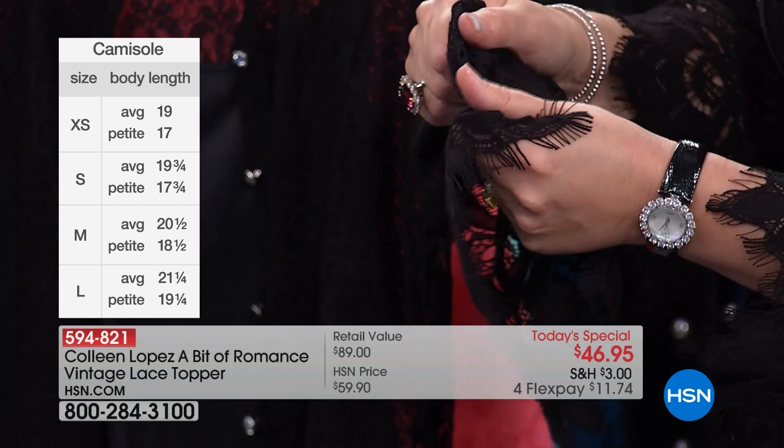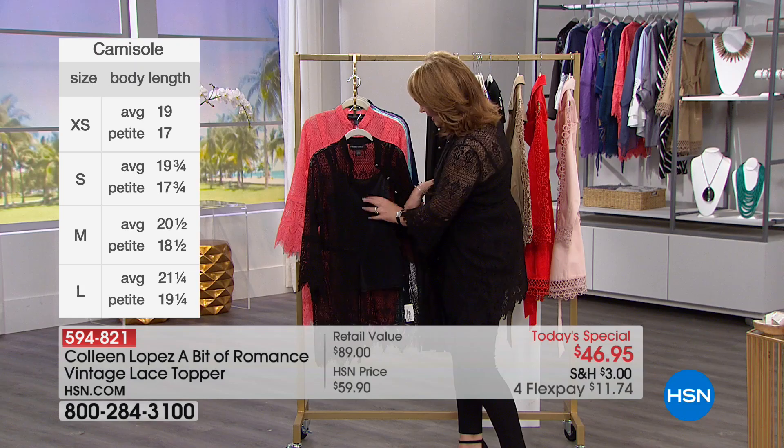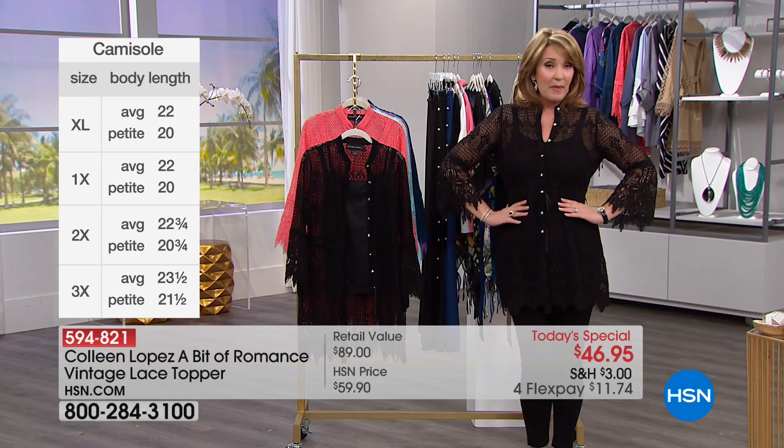It has a little bit of stretch in it, and the tank is super stretchy, so you will get a beautiful fit. You can decide a myriad of ways to wear this — you can dress it up or dress it down. If you can't decide on color, I would recommend the black for sure. The black is so versatile.